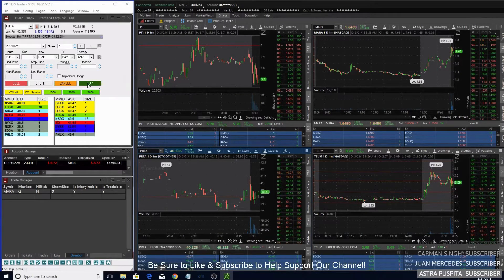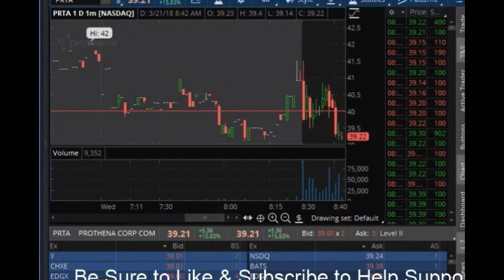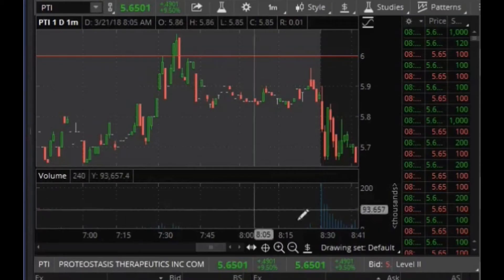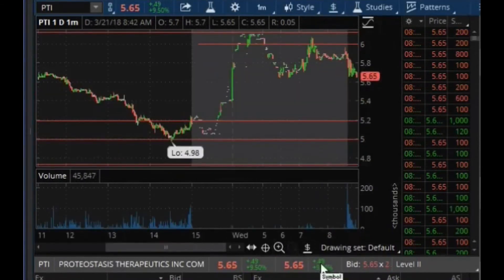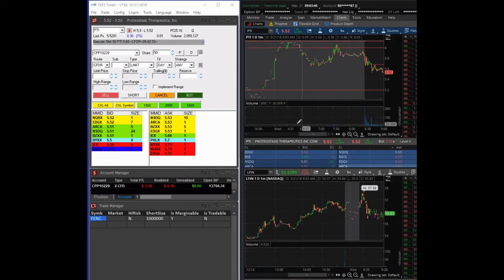Wednesday didn't start off that great. I was looking for the overextended short play on PRTA and got in once it broke the low of the day, but I got scared out of the trade after it had a small push back up. The problem was that it was a correct trade idea — it eventually broke the low again and continued heading down. I was able to bounce back with a nice trade on PTI, which was pretty extended gapping up from the day before. I got in short once it broke the low of the day at about $5.65, held it with patience until it dropped to about $5.50, for a $0.14 gain and about a $7 profit.